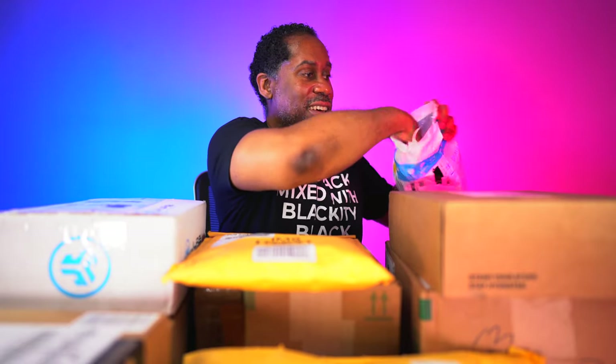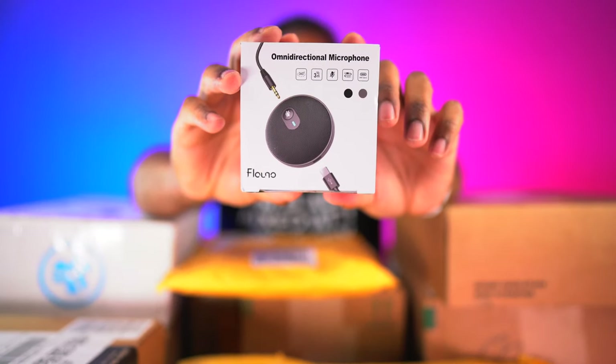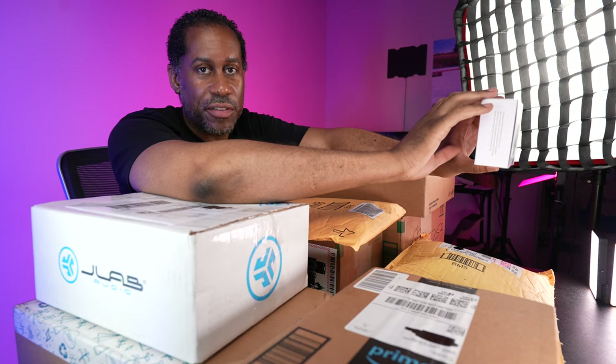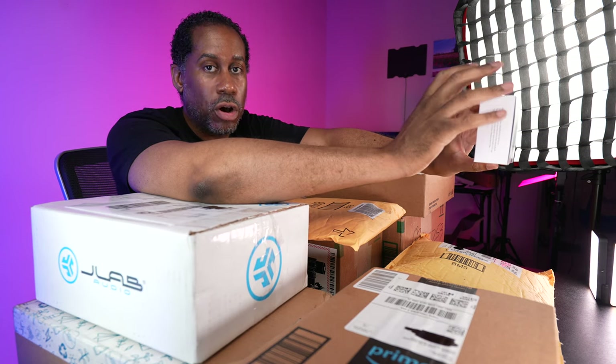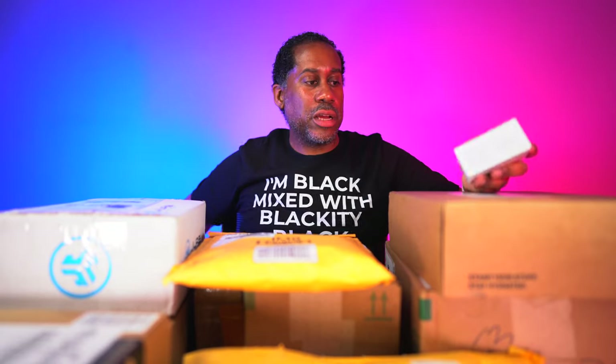Let's see this bag — this is going to be from Flando, I believe. This is an omnidirectional microphone. This is one of those microphones that allows you to plug it in, set it on the desk, and if you're having a meeting with a bunch of different people you can all talk freely because the microphone picks you up from every direction. Let's open this up. It says 360 degrees, three meters, and it has an aux cable and a USB-C port.